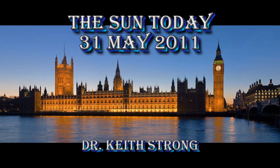Welcome. This is what is happening on the Sun today, the 31st of May 2011. 152 years ago this day, Big Ben started telling the time.